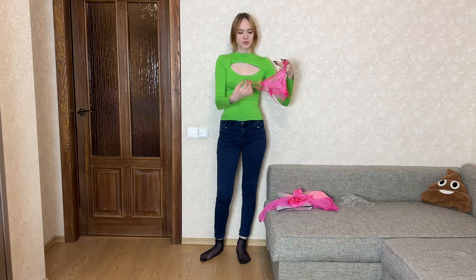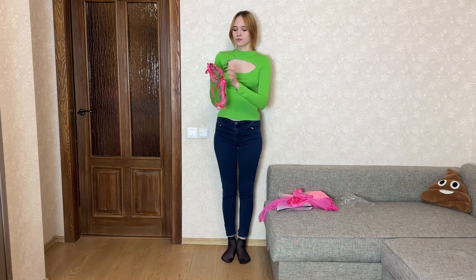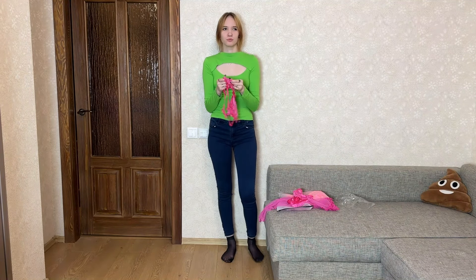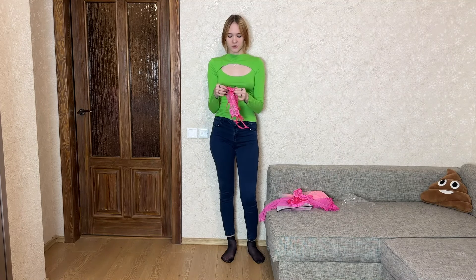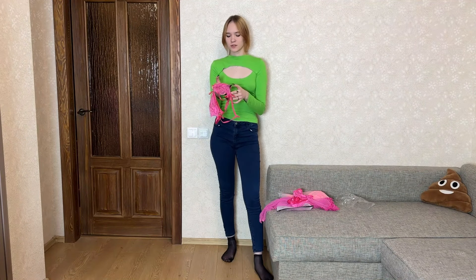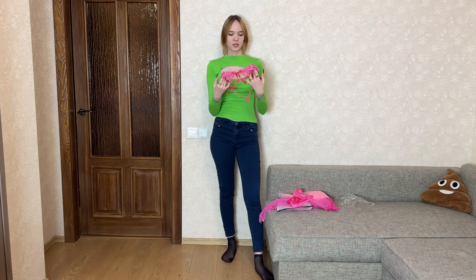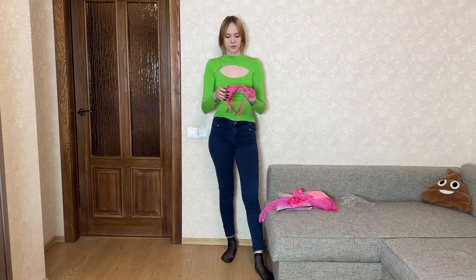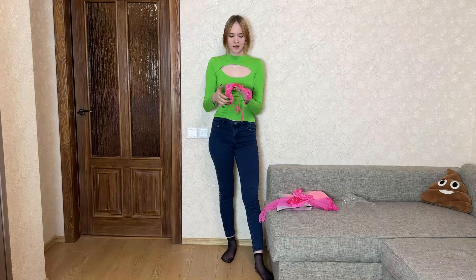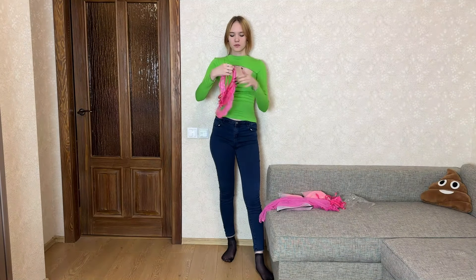The pink undergarment set features translucent fabric, adorable bows, and adjustable straps — a delightful combination of style and functionality. The translucent fabric is both delicate and sensual, creating a visually appealing aesthetic while offering a soft and comfortable fit. The adjustable straps on the bra are a noteworthy feature, offering versatility and allowing you to wear the bra strapless or with straps, depending on your outfit and mood.